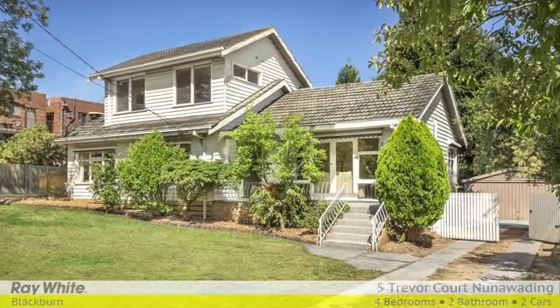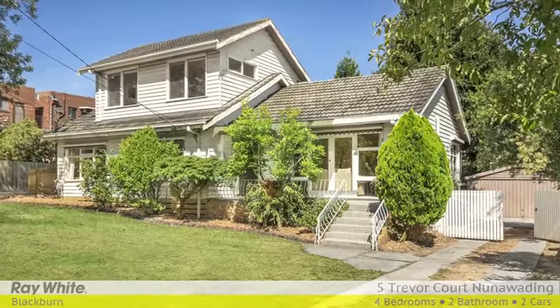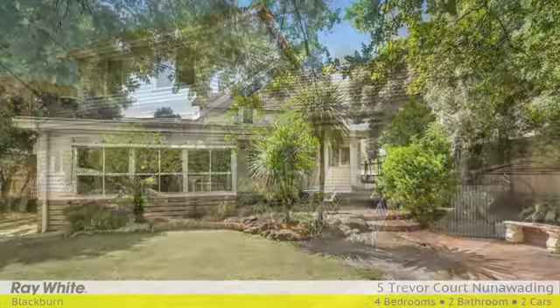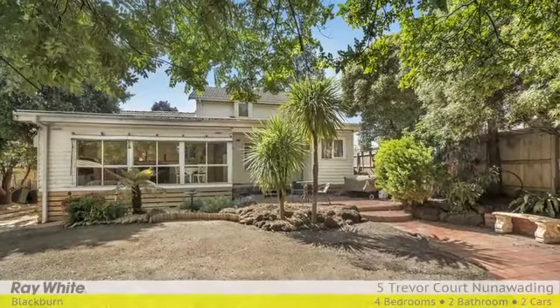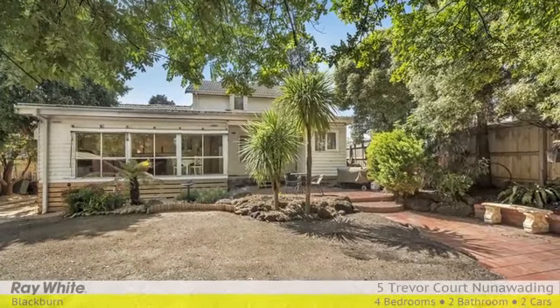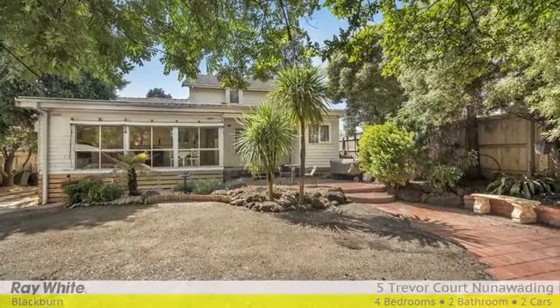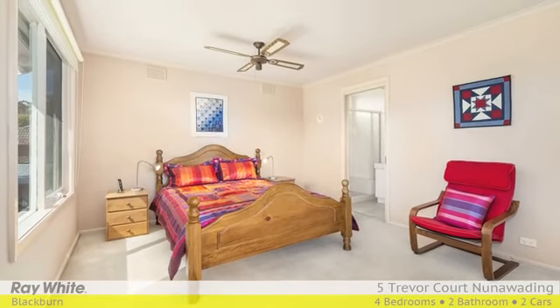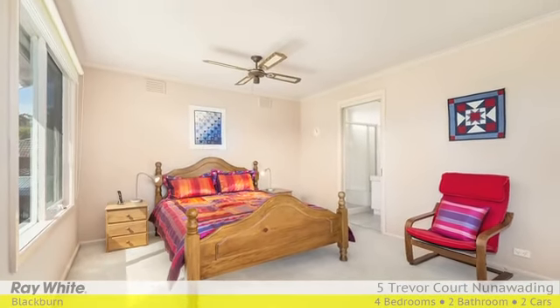Inviting from the front and standing tall on the street, this comfortable family home has a strong presence for buyers who want to make an impression. Boasting a light-filled and open floor plan, it's ideal for families who enjoy dual living zones, plus has all the bedrooms you need, including a brilliant parents' master retreat on the second level.